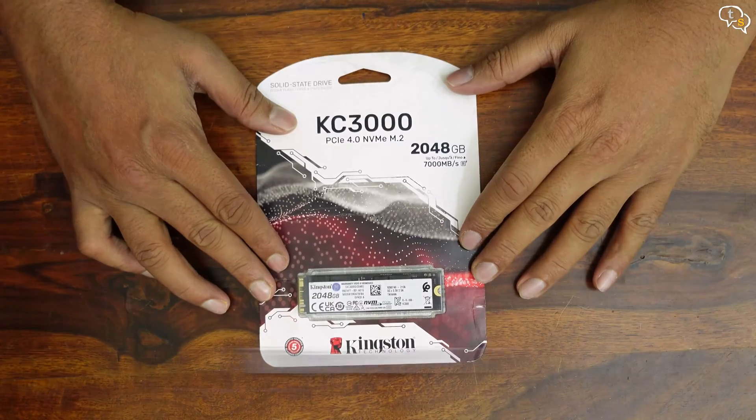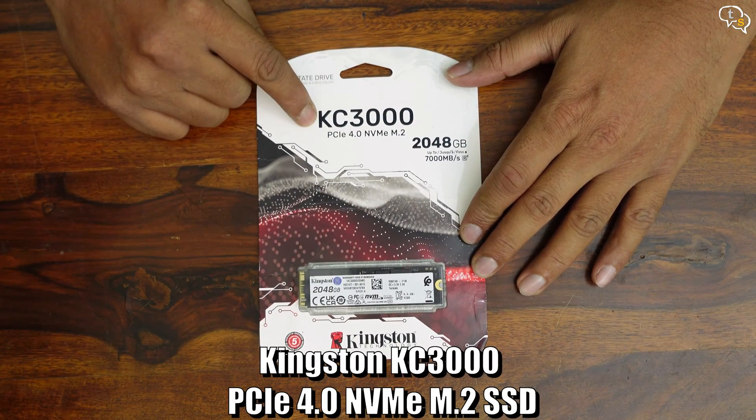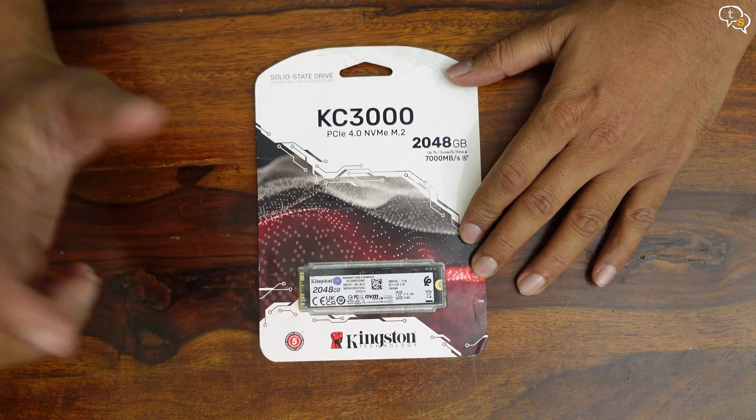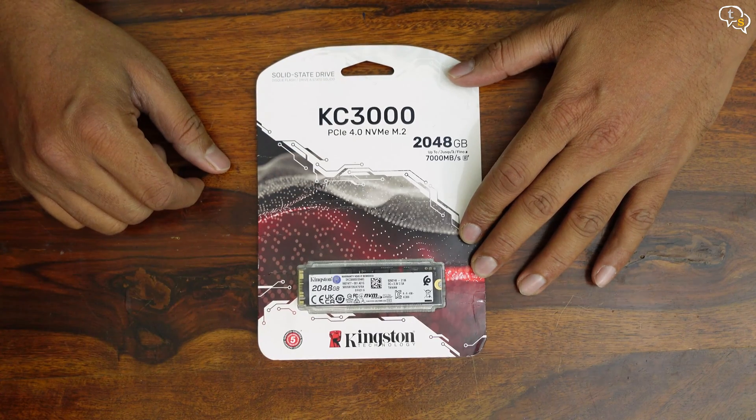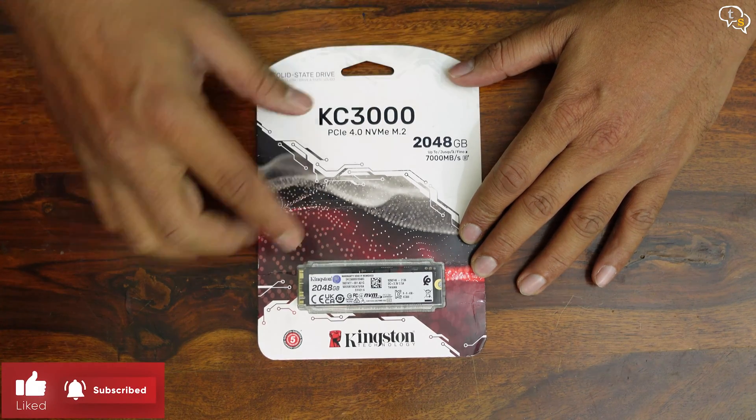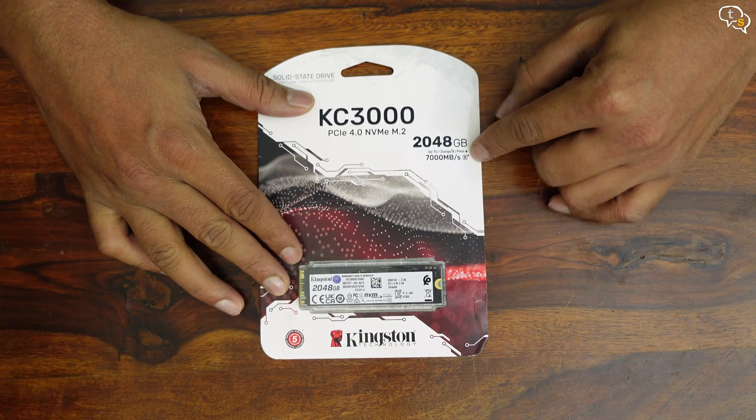This is the new KC3000 2048GB NVMe SSD by Kingston. I've never seen such a big NVMe drive before. This is their first PCIe 4.0 M.2 drive, and it can hit speeds up to 7000 Mbps, which is cool.